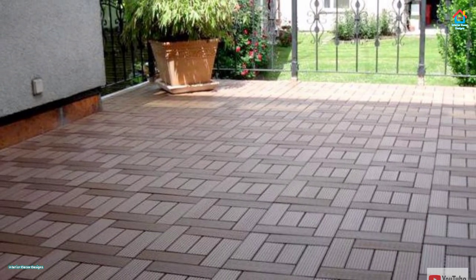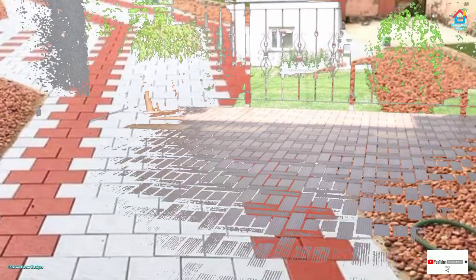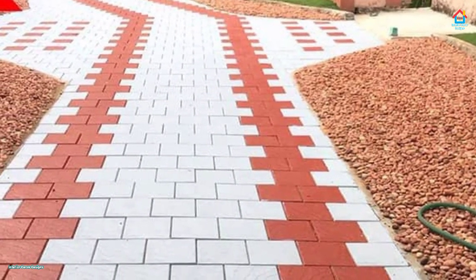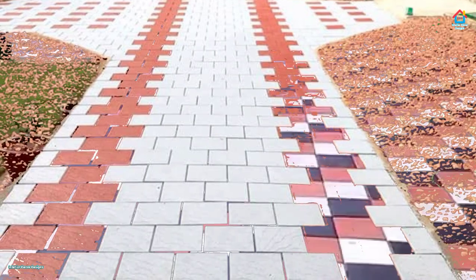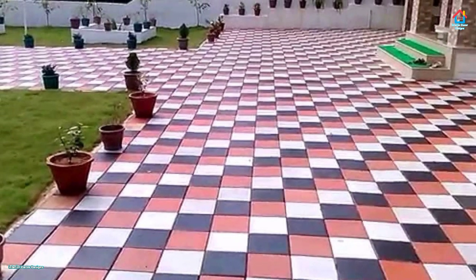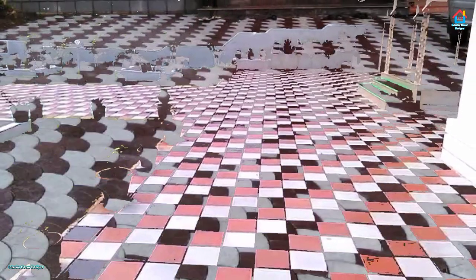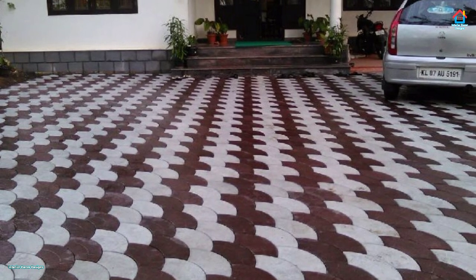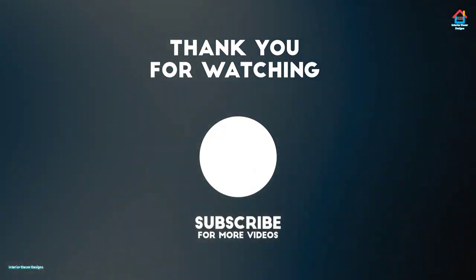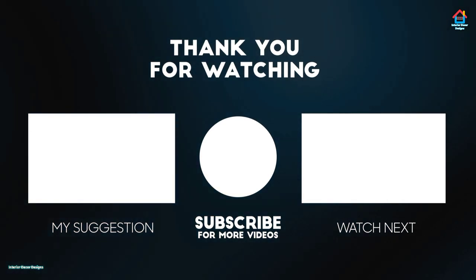Friends, hope you liked this video. For more such videos, don't forget to subscribe to our YouTube channel and click the bell icon so that you never miss any future updates whenever we upload a new video. For the latest and trending interior decoration designs, visit our website interiordecordesigns.in. You can also follow us on social media profiles like Facebook, Instagram, Telegram, and Pinterest for more design ideas. All links are in the description box below. You can also download our app available on the Play Store from the link in the description box below.